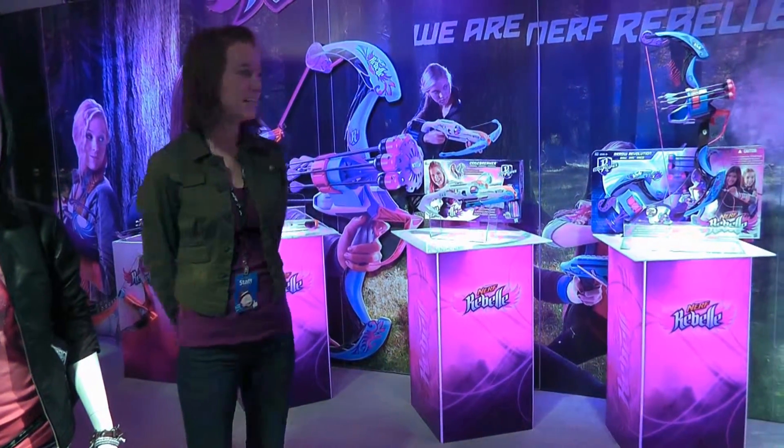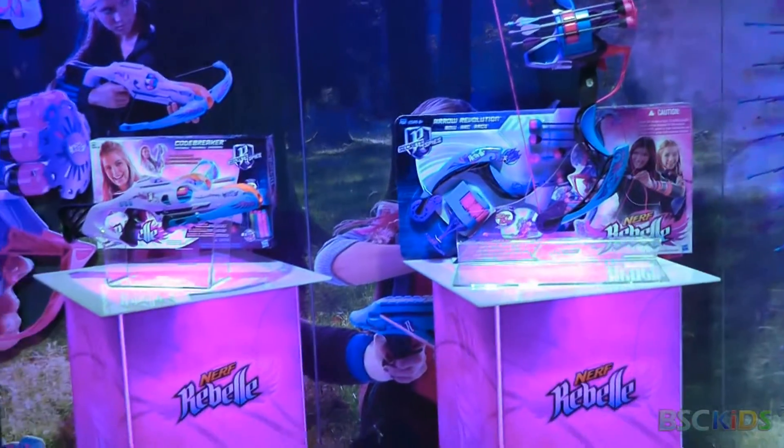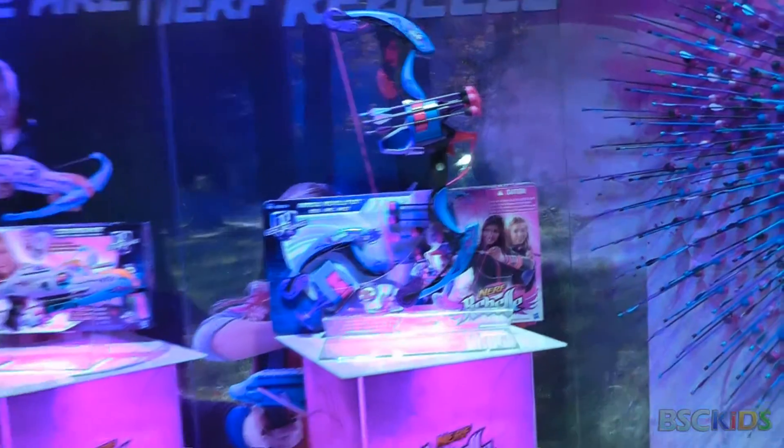Hi guys, welcome. This spring we've got a whole new range of bows and blasters that we've added to the line to help girls prepare for their own epic adventures.